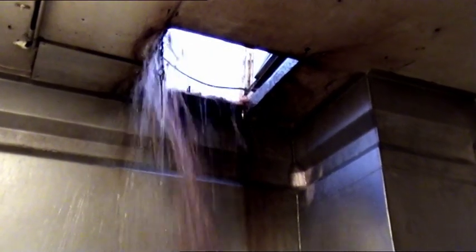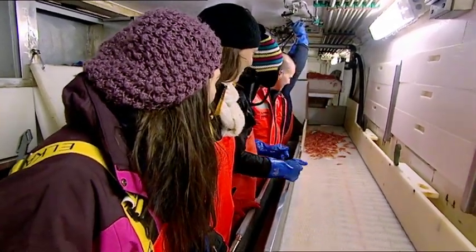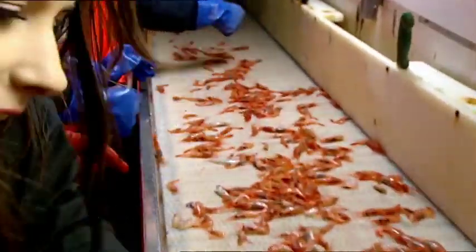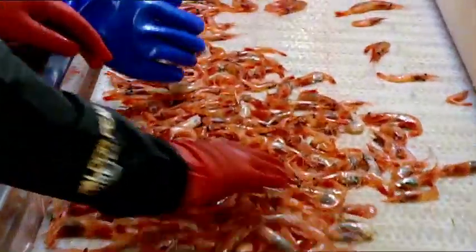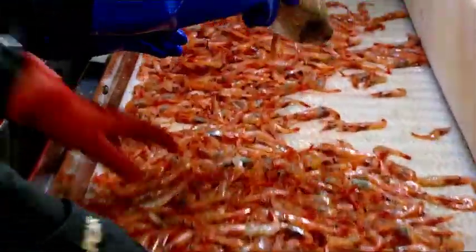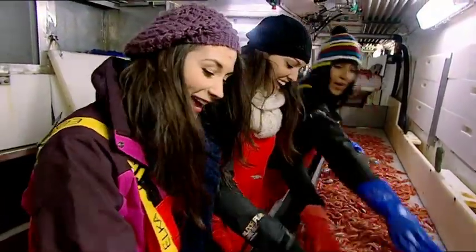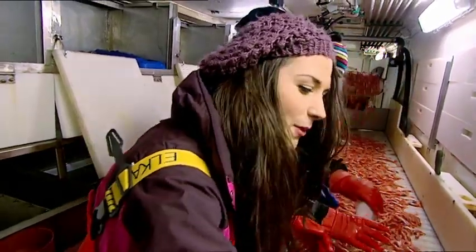Each haul is around two tons and can take eight hours to sort. We ventured below deck to help Bjorn with the catch. You used lots of hair products — I did not realise they were using prawn in my hair! I am never using hair products again. This is going on my hair.